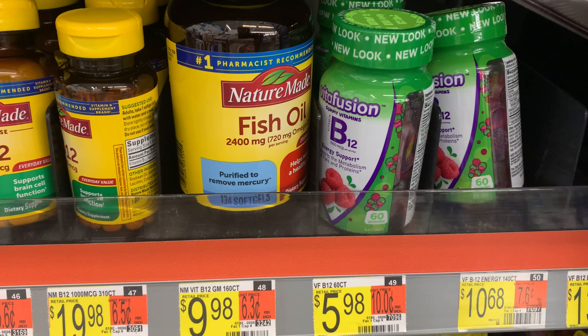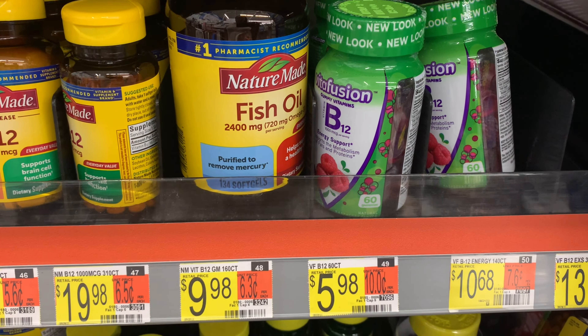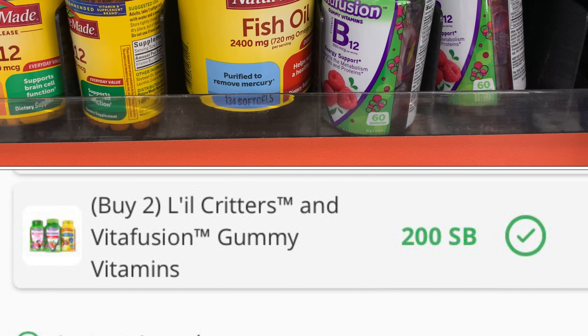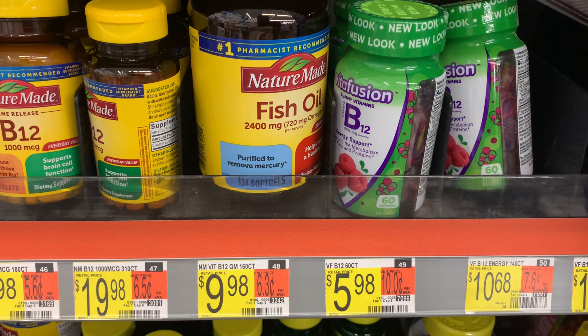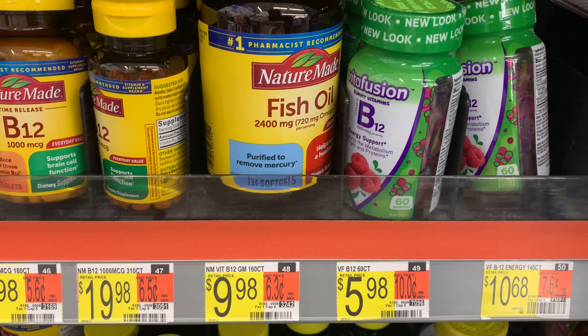Brand Club has a $5 survey, so that's $13 back, making them both free plus a $1 moneymaker. Either way it's a moneymaker, so I'm going to grab both of them.